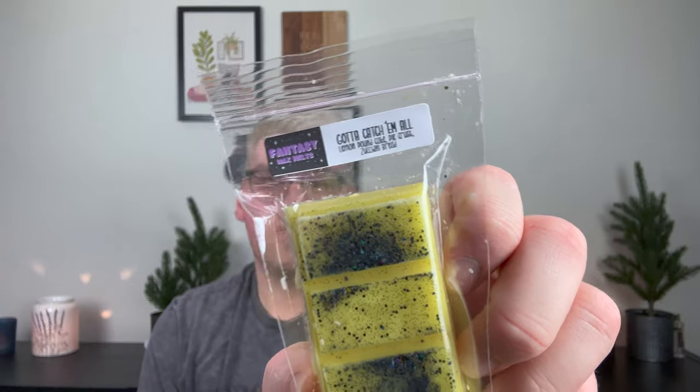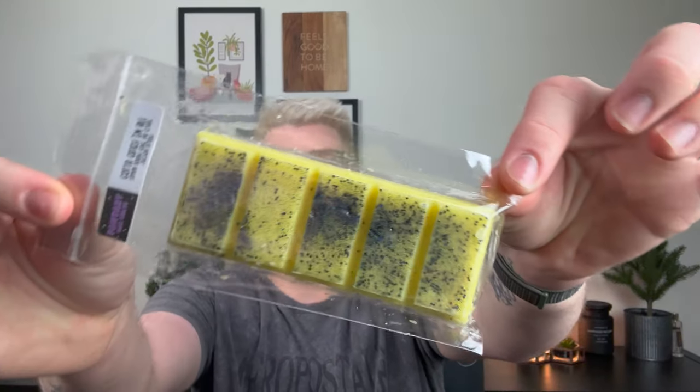I'm obsessed with the packaging on this one. This is Gotta Catch Them All — the actual bar itself is a yellow bar with a fun black glitter. This is lemon pound cake, pie crust, and zucchini bread. This is so good. The zucchini bread and the pie crust mellow out the lemon pound cake tremendously, so it makes it a very calm, creamy lemon pound cake, which I really like. It's warm, it's decadent, and the lemon pound cake definitely does not come across as a cleaner lemon, which is awesome.